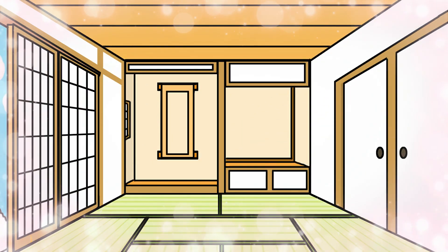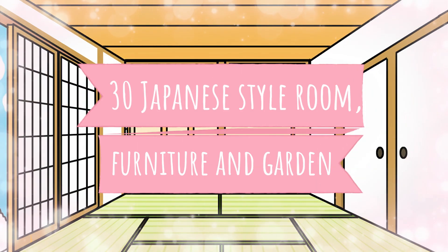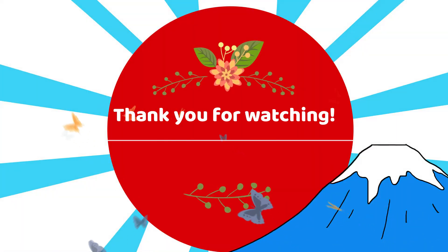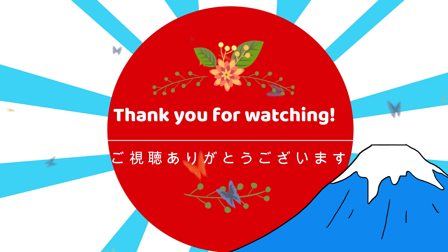Today we've learned new traditional Japanese room, furniture, and garden vocabularies in Japanese. Amazing progress! Thank you for watching! Go-shichō arigatou gozaimasu!